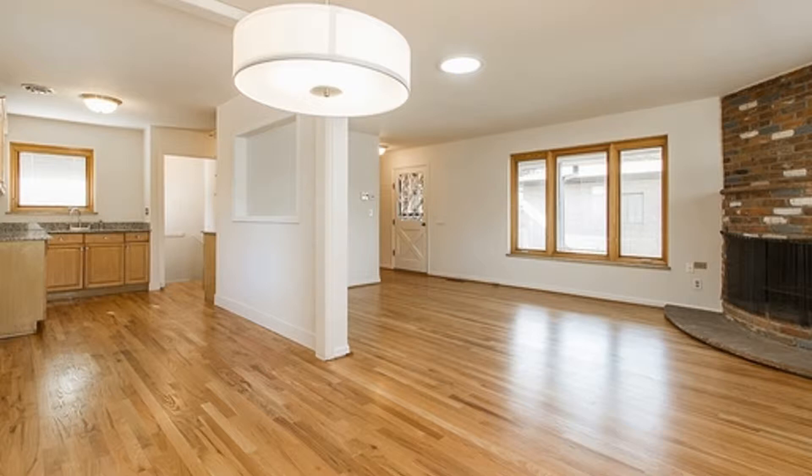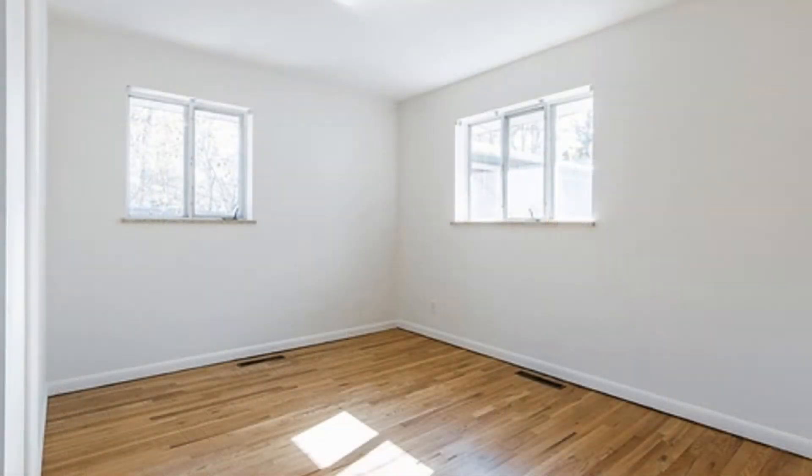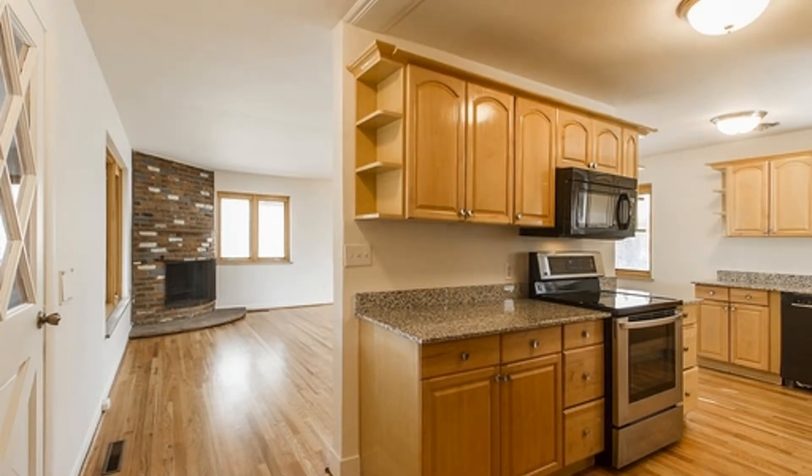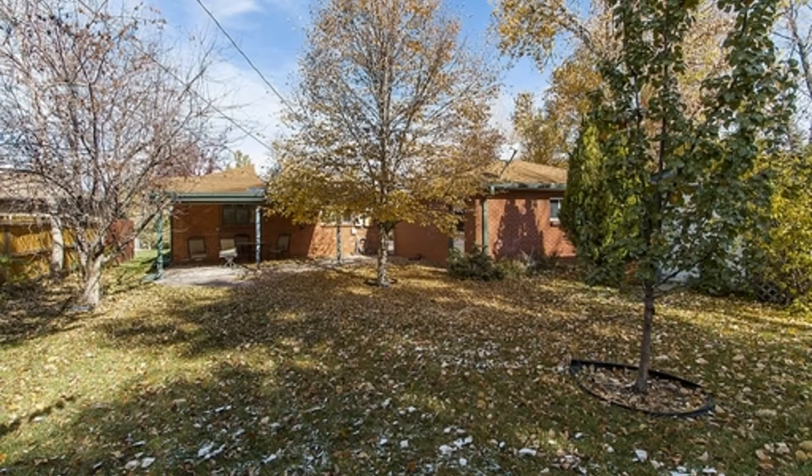This cozy and bright home comes with a bonus room downstairs, hardwood floors, stainless steel appliances, a big backyard, and a two-car garage.